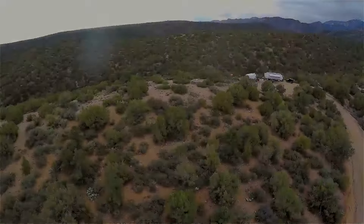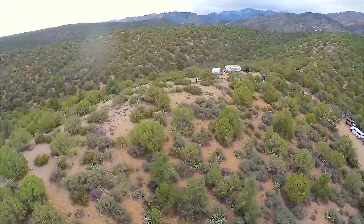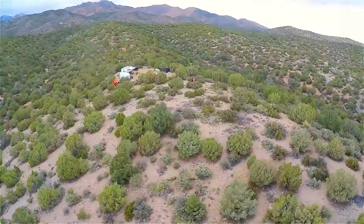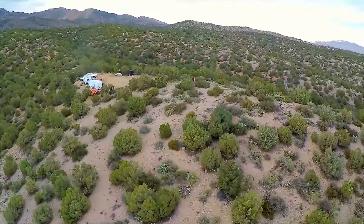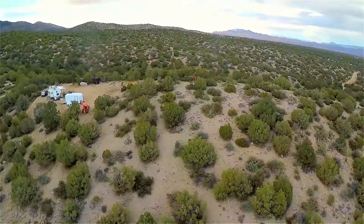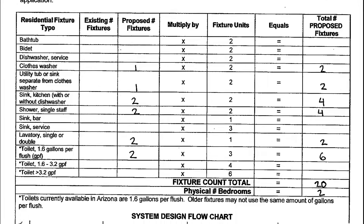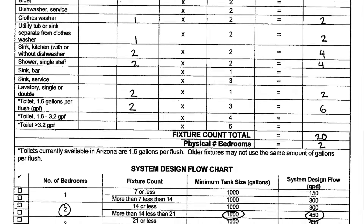In our county, to legally live in an RV, we needed to get a permit and also install a certified septic system. We began filling out the paperwork and making a plan, which might also work for a future cabin or house. The application was approved and then the hard work began.